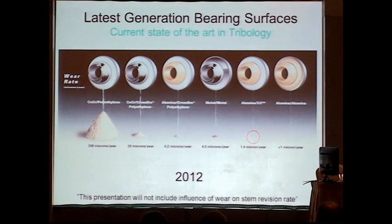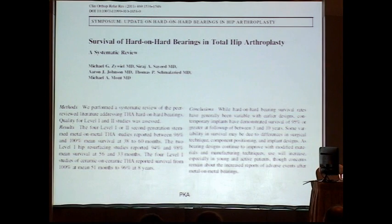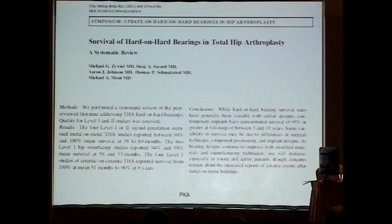Regarding bearings, it is clear that ceramic-on-ceramic bearings are the ones to use for young patients. This is proven in multiple papers. The literature clearly shows that ceramic-on-ceramic gives the best survival for young patients.